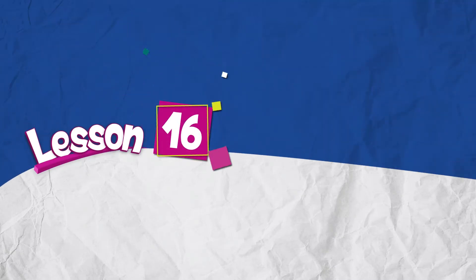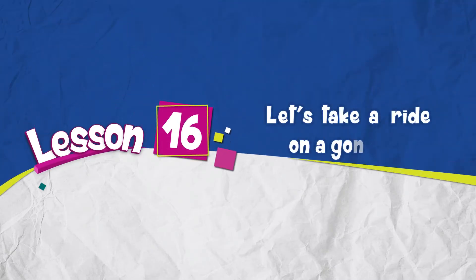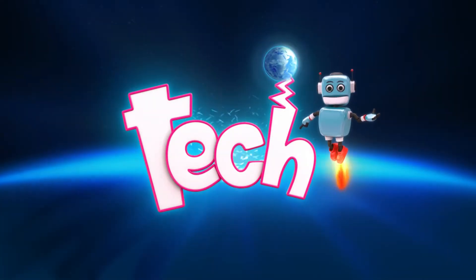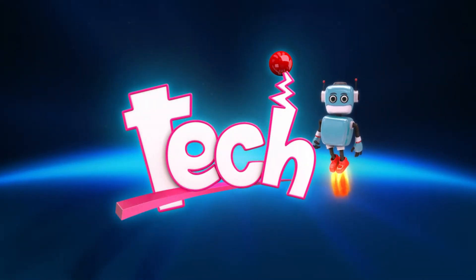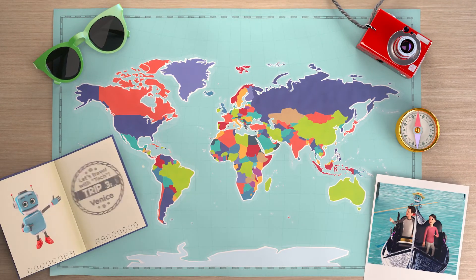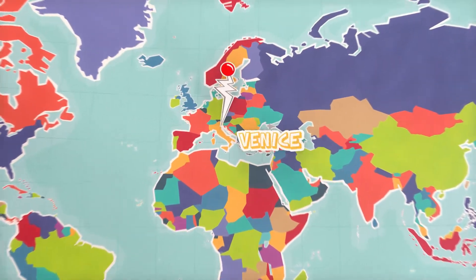Lesson 16. Let's take a ride on a gondola. Let's travel with tech. Trip 3. Venice.